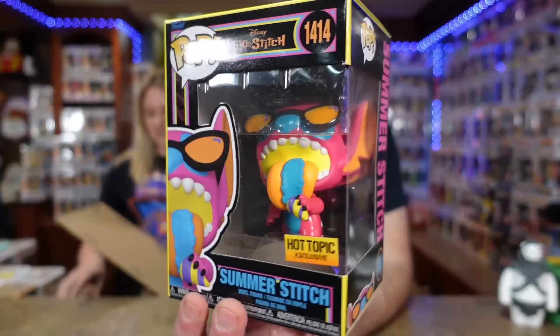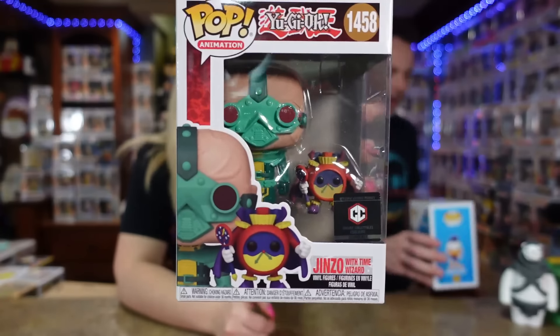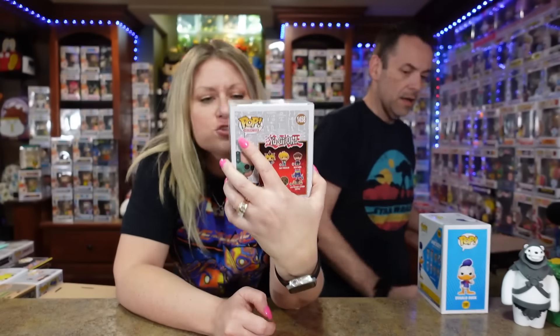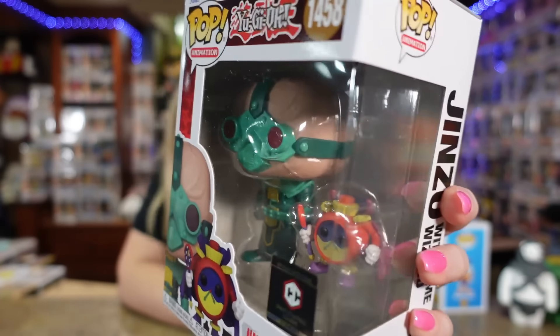We have Summer Stitch — the blacklight version — we don't even have this for our collection yet. I love the Summer Stitch. I think I got to like 65 or 70 dollars and then — did I get a mystery pop? It's a Yu-Gi-Oh with the time wizard. I don't know much about it but it's actually pretty interesting. That's cool — seven pops!